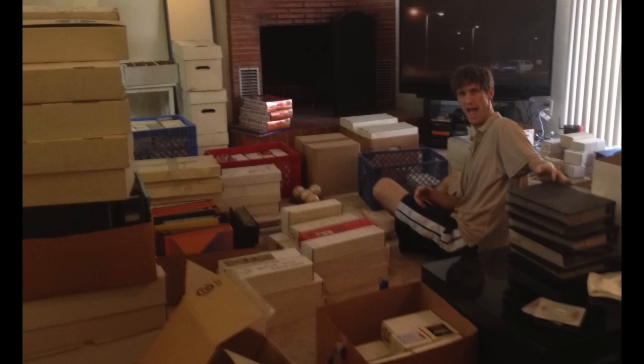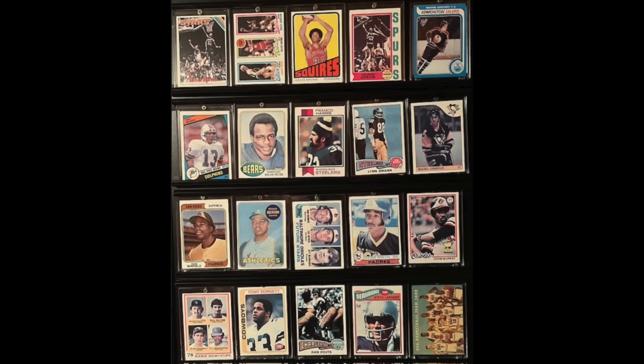Chris Sewell here, baseball card collector, investor, dealer in that order. Welcome everyone. Today I'm going to go over a purchase I made off a viewer of the channel, Mike, who sold me his collection.